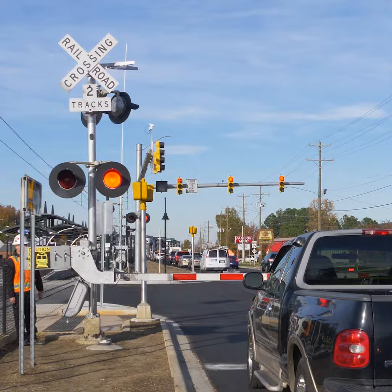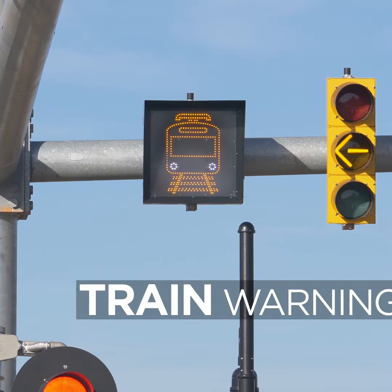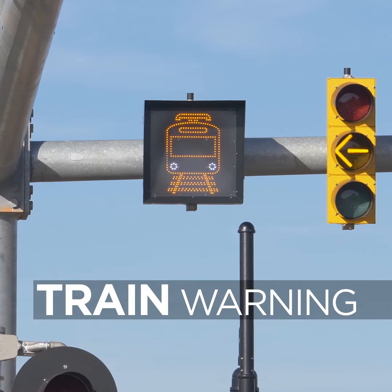At the stoplight, you will see a square signal beside the stoplight. When a train is approaching, this signal will light up with a train warning symbol. This means you must be prepared to stop for the approaching train.